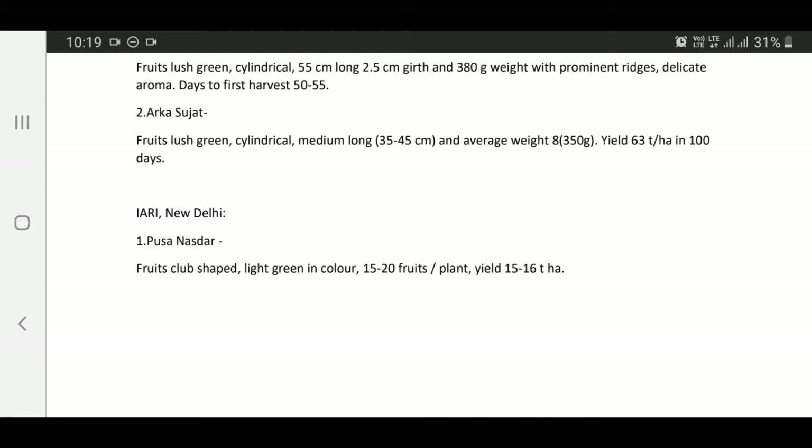Varieties released by IIHR Neurali: Pusa Anooradha — fruits club shaped, light green in color, 15 to 20 fruits per plant, yield 15 to 16 tons per hectare.